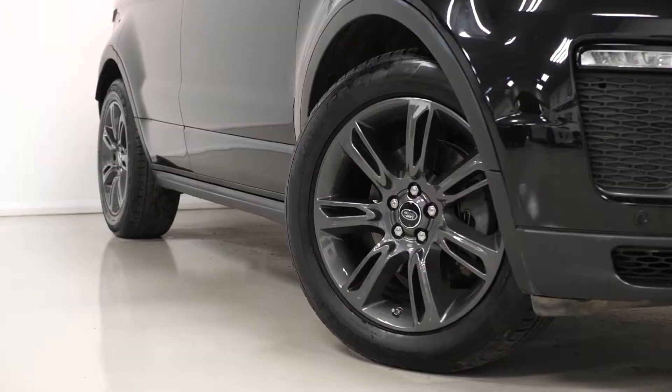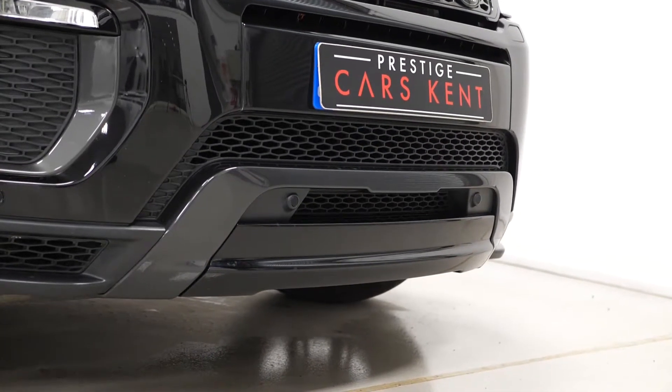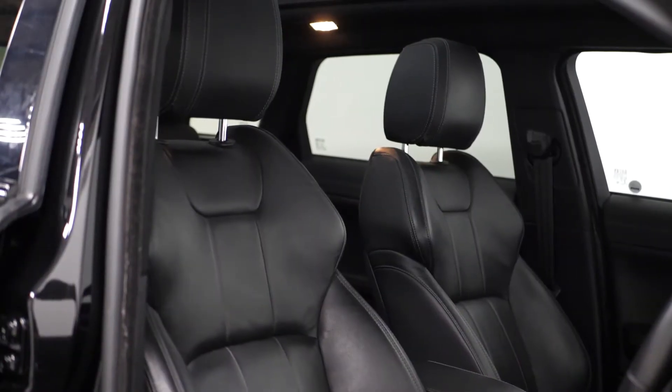You get the HSC Dynamic Body Styling Kit off of the HSC Dynamic models with the unique front and rear bumper design. The vehicle comes with a powered gesture tailgate, 60-40 split folding rear seats, a space saver spare wheel, and keyless entry.